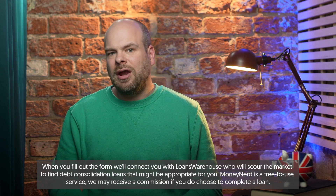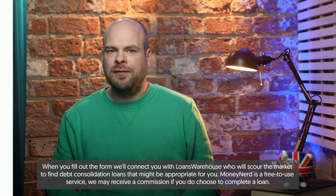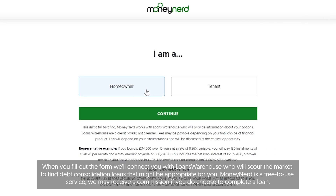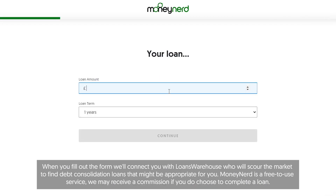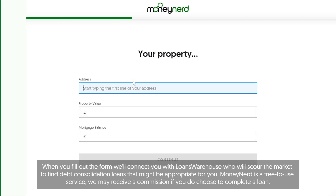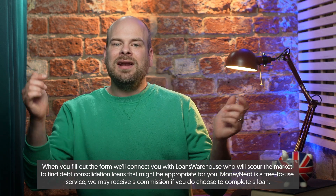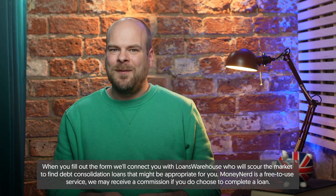If you're interested in finding a loan for your circumstances, simply click the link below and fill out the short form. It contains a few questions like whether you're a homeowner and how much you'd like to borrow, and it will give you access to quotes from around the UK tailored to your circumstance. It's totally free to do and of course it won't affect your credit score, so click the link in the description below and fill out the short form to try it out.